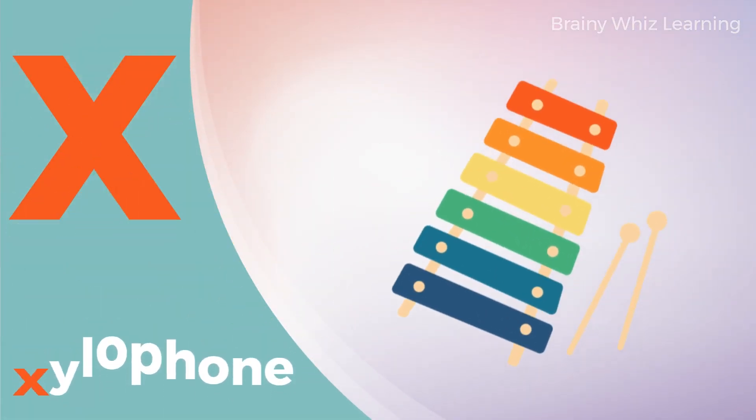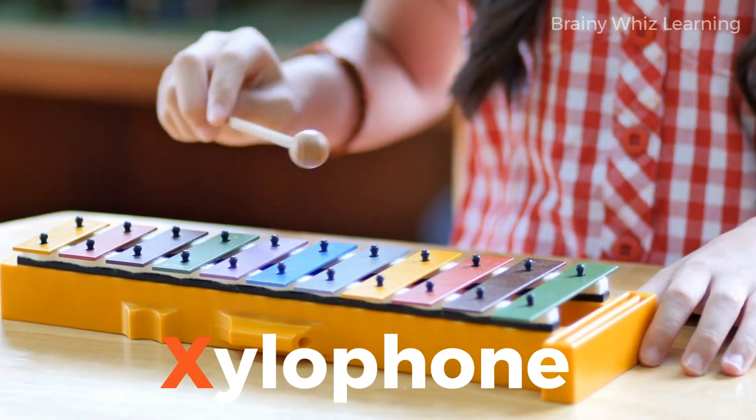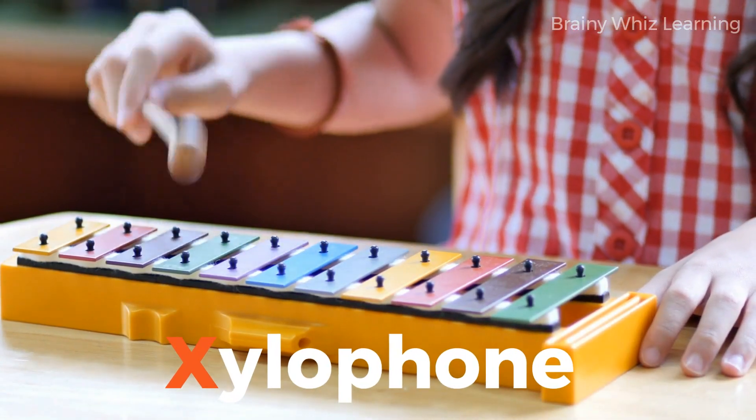X. X for Xylophone. Xylophone. Xylophone.